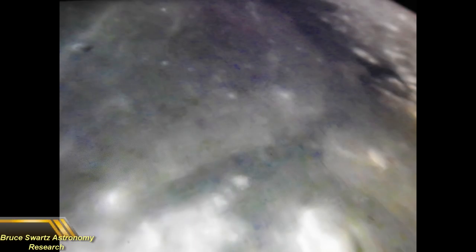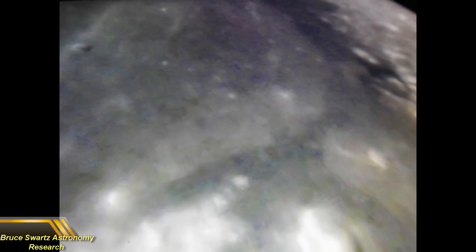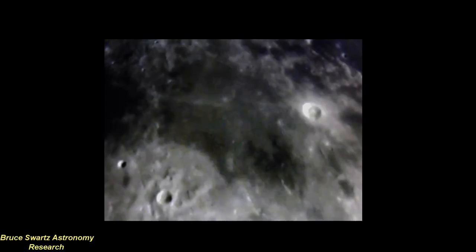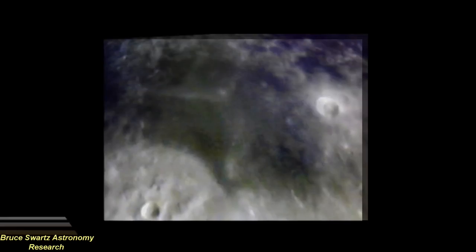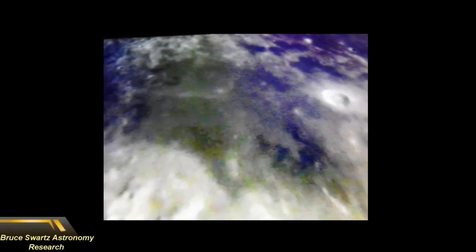My computer still has something wrong with it, so I might have to get it checked at the end of the week. Mons Argeus is on the right there. We're looking at Menelius crater, and we're looking at color on the surface too. The little city-like area at the bottom in the dark — these are all areas I'll try to zoom into. Whether it be cloud or smoke, there's something on the surface. We're seeing color and UFOs all over the place.